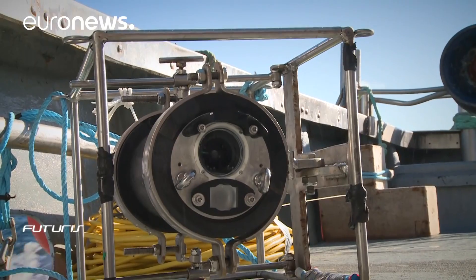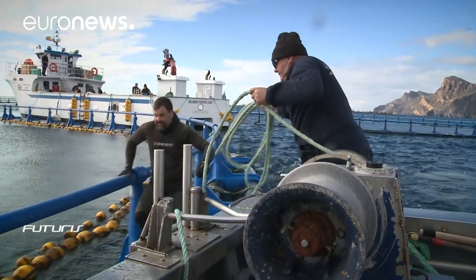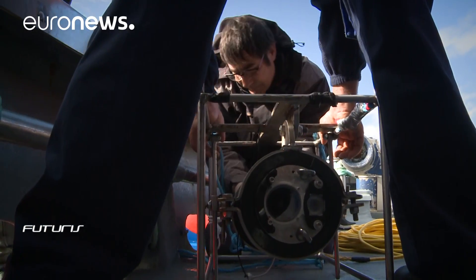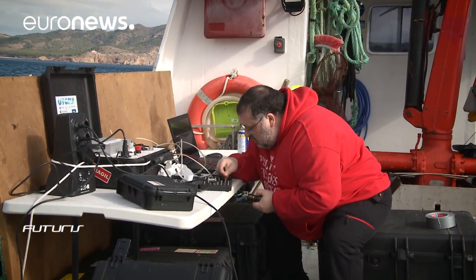Current ways of monitoring fish like tuna lack precision, and the process can also be very time consuming. But researchers believe this new camera, which uses light waves to collect data in its field of vision, will change all that.